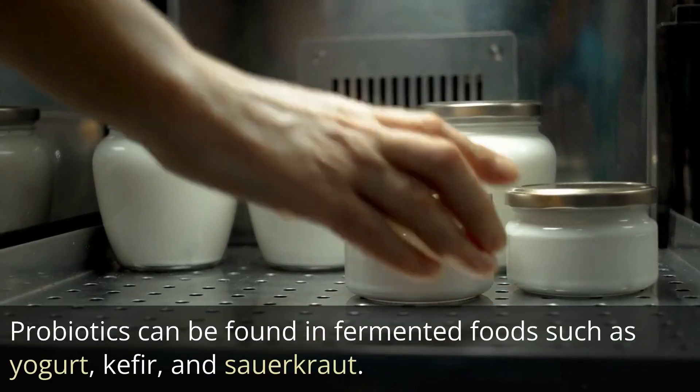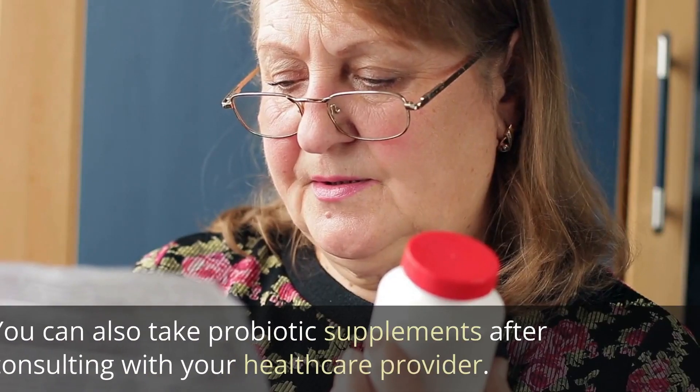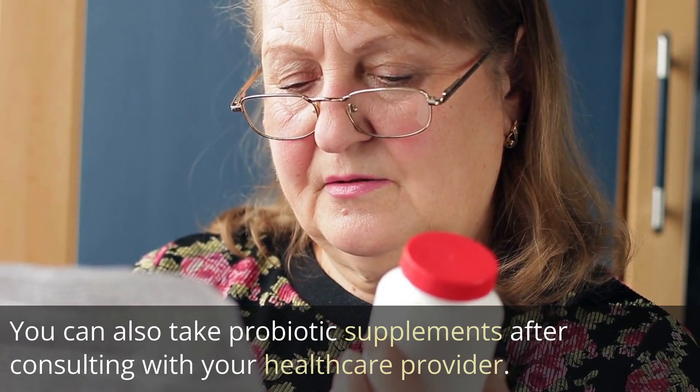Probiotics can be found in fermented foods such as yogurt, kefir, and sauerkraut. You can also take probiotic supplements after consulting with your healthcare provider.